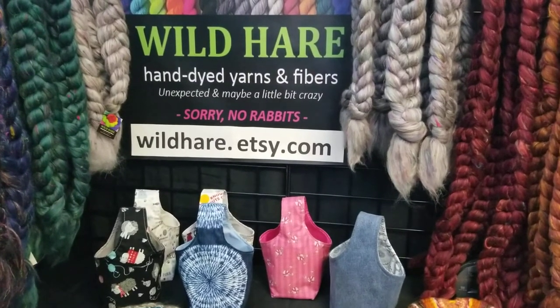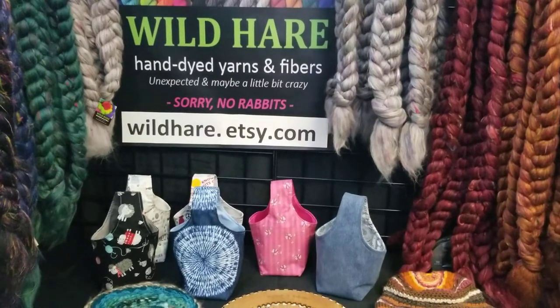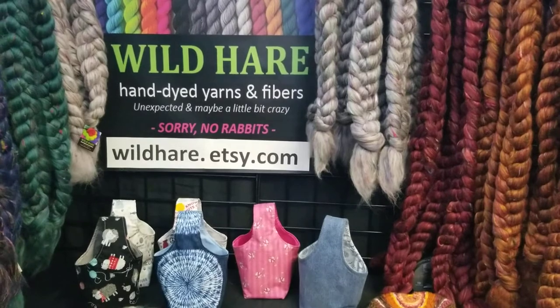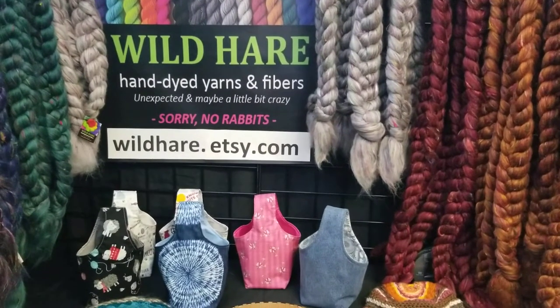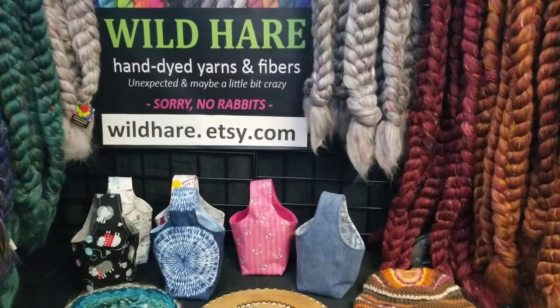Welcome to Wild Hair Fiber Studio. This is Melissa — I am the indie dyer, spinner, knitter person behind Wild Hair Fiber Studio. I'd like to invite you to take a little tour of my virtual booth, which represents all the products you will find at my online shop at wildhair.etsy.com.